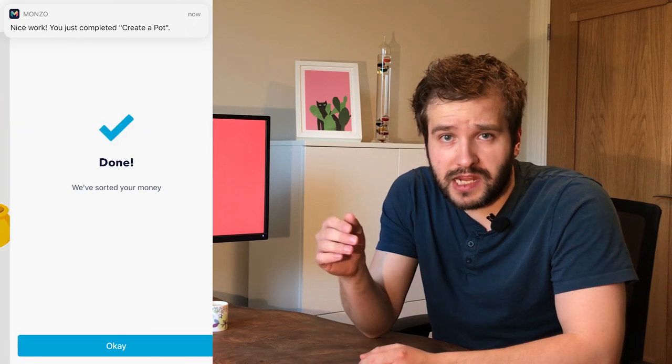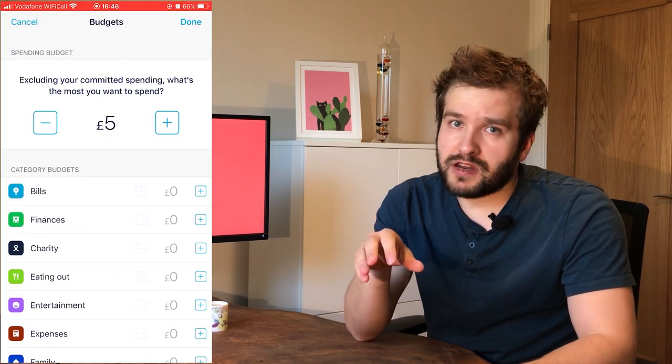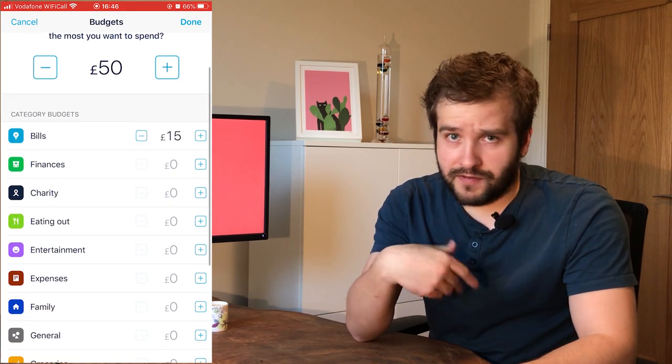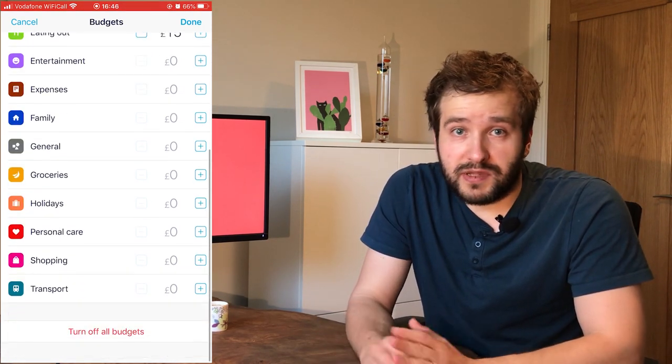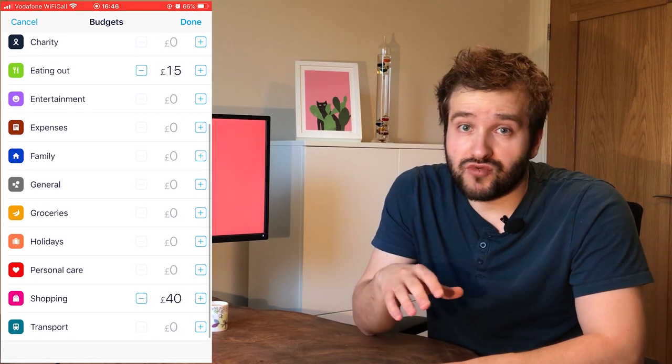Let's talk about pots. There are two types of pots that confusingly have very similar names: one is your savings pots and one is your regular account pots. With your account pots, you split the money held in your current account into different categories so you can use different parts of your money for different needs — going out, paying rent, utilities — and every time your salary comes in, it automatically distributes money into those pots as per the rules you set.